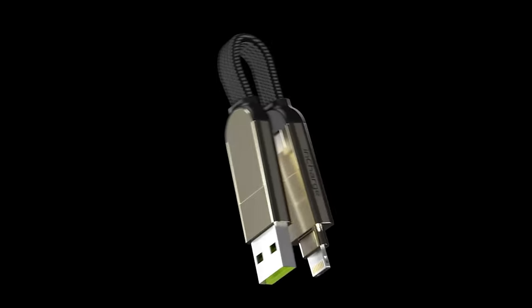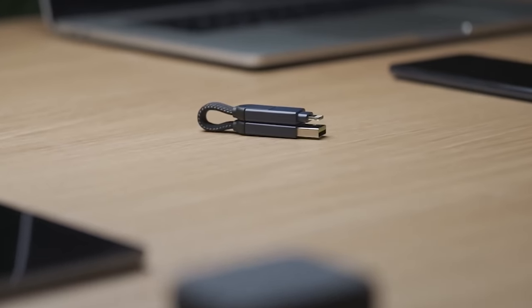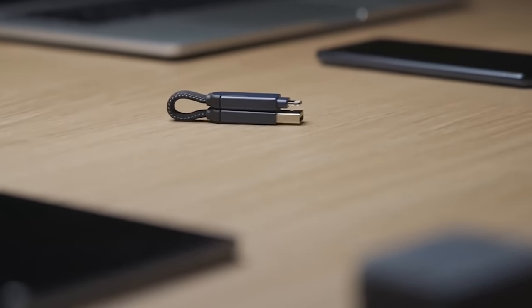They also offer the max version of the In Charge X. This version comes with a generous five-feet-long cable, allowing you to charge your devices with ease, considering its capabilities and convenience.